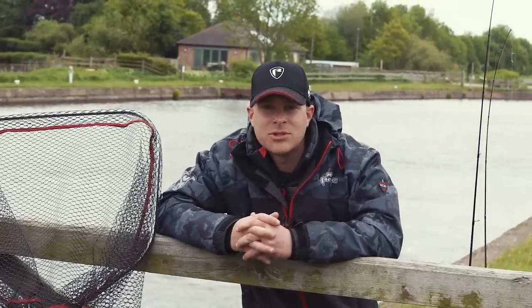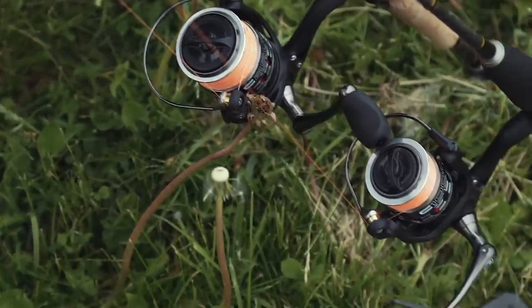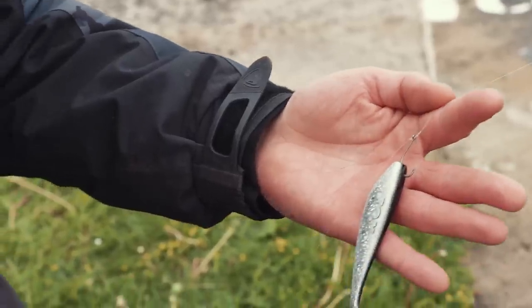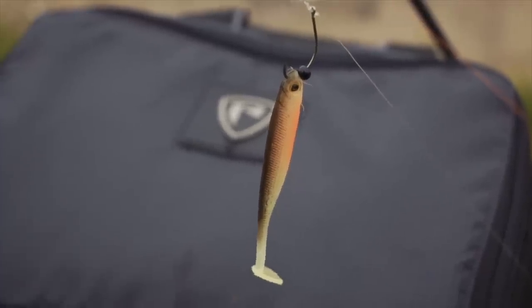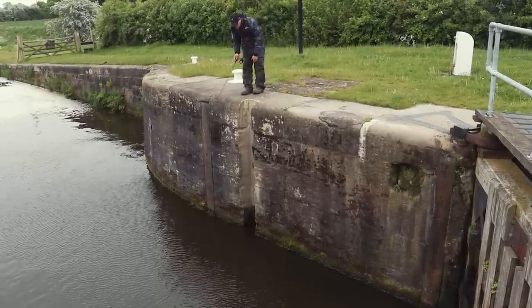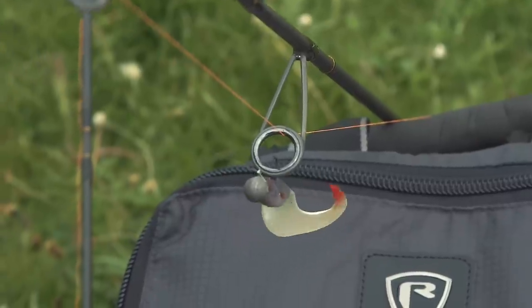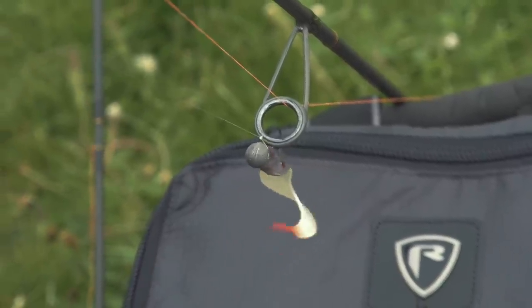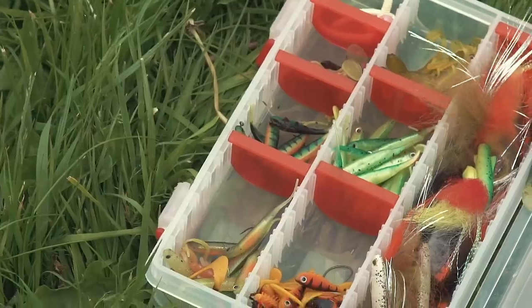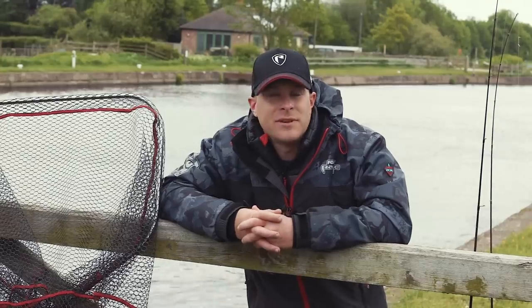The two methods I'm using today are the drop shot and the jig. The reason for this is it gives me options depending on what they're actually wanting. Now if they're going to stay a bit slower I'm going to be using the drop shot — this allows me to keep the bait in one particular spot for a lot longer if they don't want to chase. Now if they do want the chase I'll hit the jigs, which allows me to speed it up and slow it down. And if they're feeding hard on the bottom and don't want to venture too far, the jig should produce the fish. Carrying two rods on the canal gives me more options to hopefully put more fish on the bank.